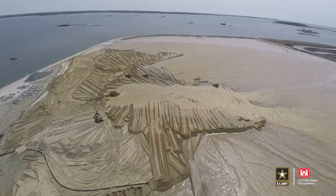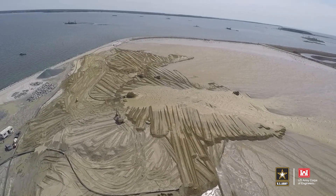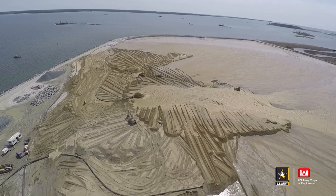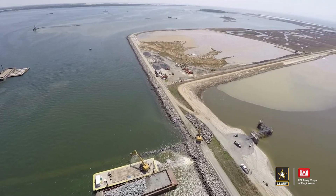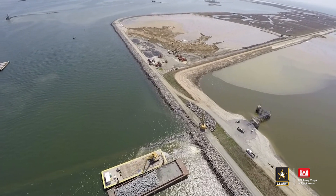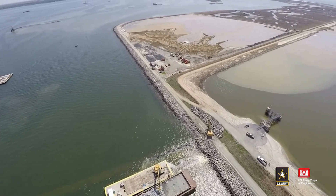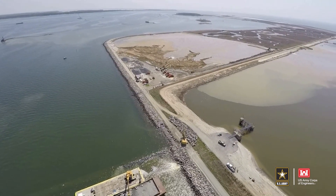Working in partnership with federal and state agencies, the U.S. Army Corps of Engineers is restoring Poplar Island in the Chesapeake Bay by using dredge material from the Baltimore Harbor and Channels Project, which helps ensure safe navigation and contributes to the regional and national economy. Approximately 68 million cubic yards of dredge material is being placed to develop approximately 775 acres of wetlands, 830 acres of uplands, and 110 acres of open water embayment.